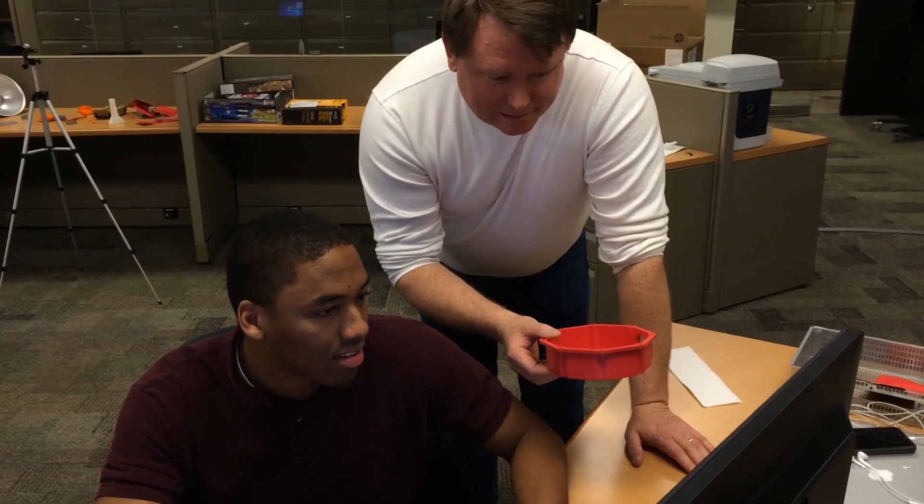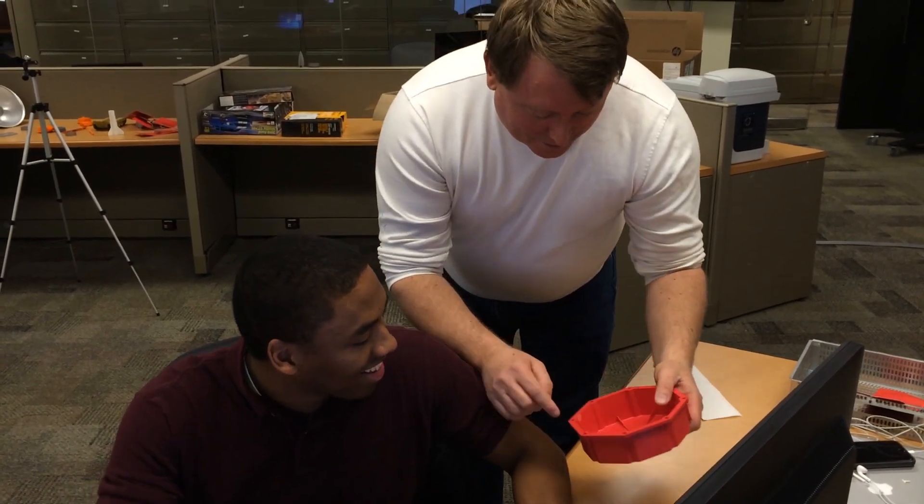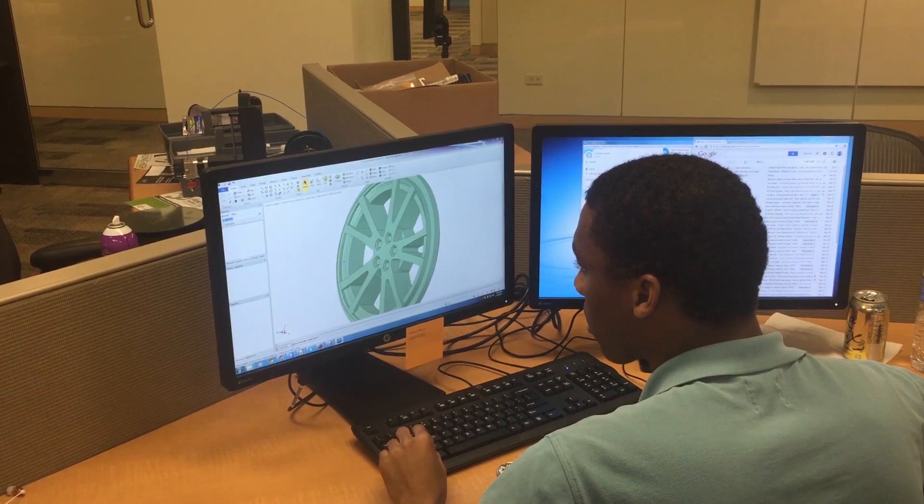Watching our engineers basically start the software up, go through some basic tutorials, spend a few hours with that, and then kind of tossing them to the wolves — here's your engineering project, see if you can get it done. Went out for lunch, came back and they were done, and it basically freaked me out a little bit.